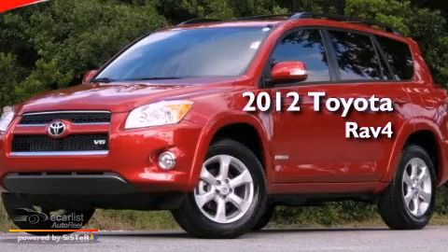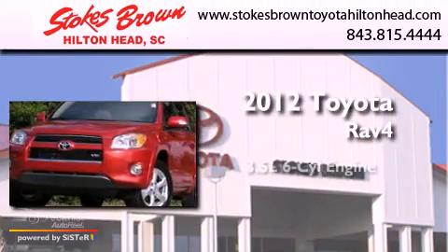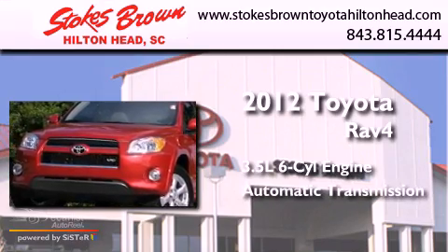This is a 2012 Toyota RAV4. It has a 3.5-liter six-cylinder engine and an automatic transmission.